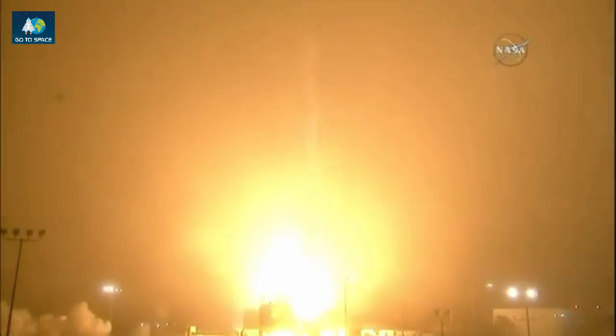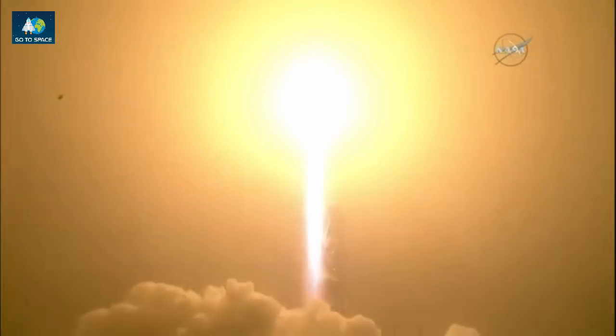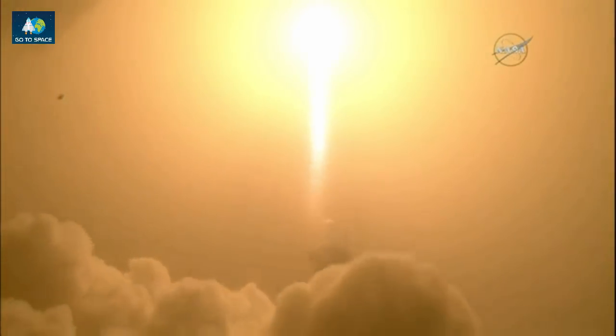And liftoff of the Atlas V, launching the first interplanetary mission from the west coast. And NASA's InSight, the first outer space robotic explorer to study the interior of Mars.